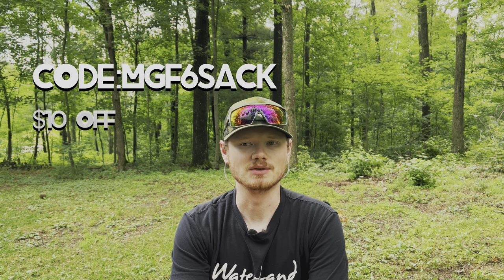If you guys don't know what the Super Six Sack is, it's a monthly subscription of baits sent directly to your house — you get to open them up like this, it's like Christmas every month. You get a ton of good Six Cents gear — not just lures, sometimes accessories and other gear too. If you want to use my code NGF6SACK you can get ten dollars off your first month, and that helps support me and the people who support me.